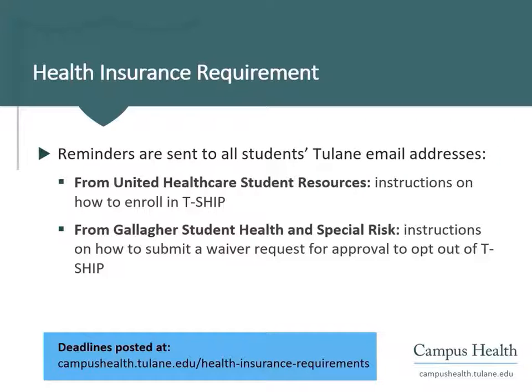To enroll, students must request coverage online through the UnitedHealthcare Student Resources website. The email from UnitedHealthcare will provide instructions and links to request coverage.